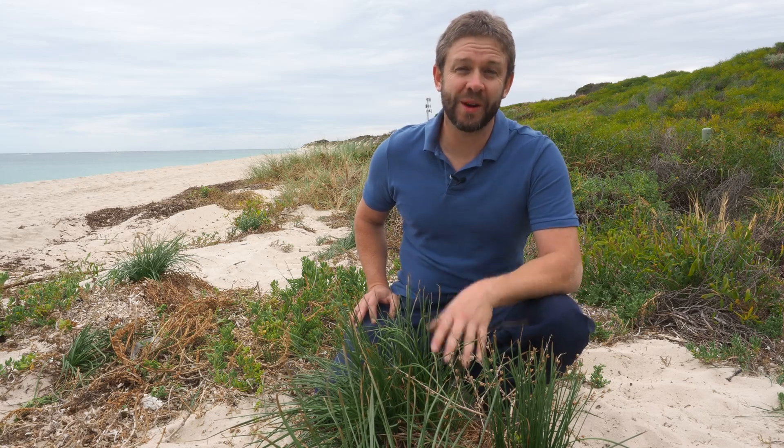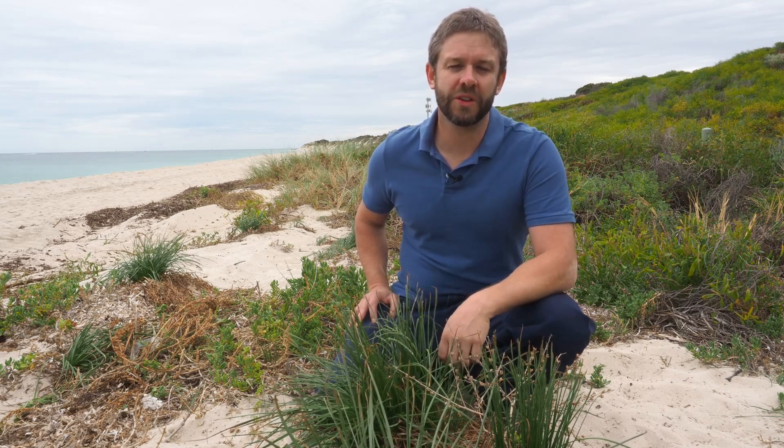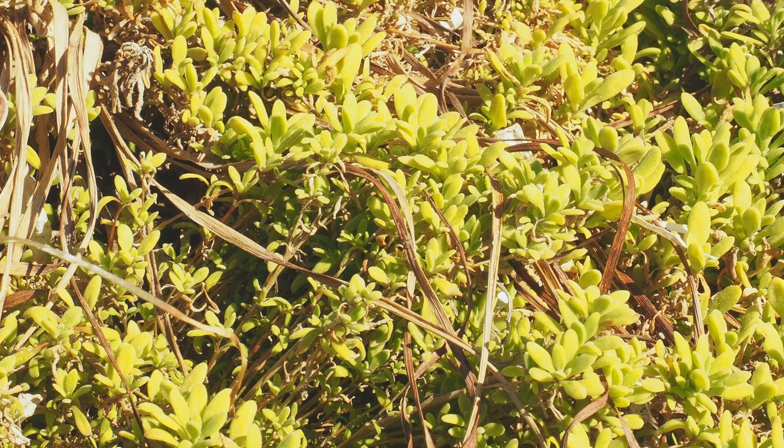Right now we're in mid-autumn, which means the babies have just hatched and they're really hard to find. So this is a terrible time to find peacock spiders in colour, but it is a great time to hone your skills to be able to find peacock spiders when the time comes. What we're looking for right now is a baby, and the babies are around about 2mm long — very small — and if you can find these guys, you'll easily find adults.